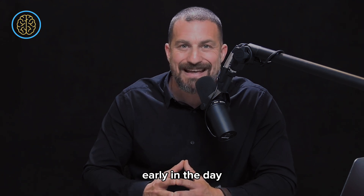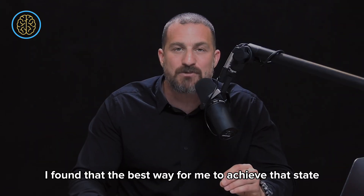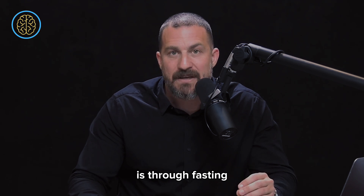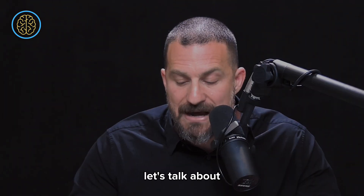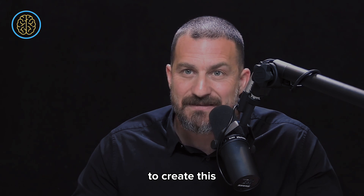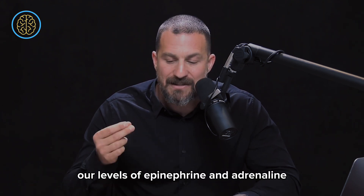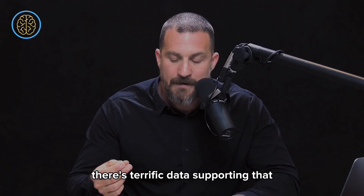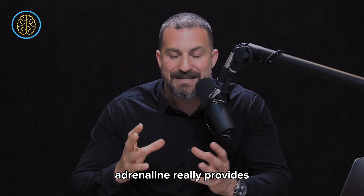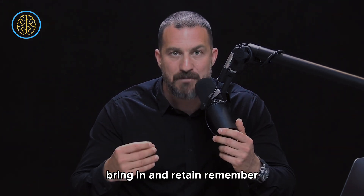My primary objective early in the day is to get into a mode of being focused yet alert so I can get work done. I've found the best way to achieve that state is through fasting — I don't eat anything until about 11 a.m. or noon. Fasting increases levels of adrenaline, also called epinephrine, in the brain and body. When epinephrine is elevated, we learn better and can focus better. In its optimal range, adrenaline provides a heightened sense of focus and the ability to encode and retain information.